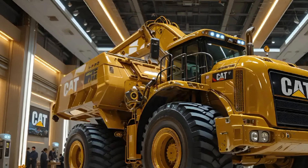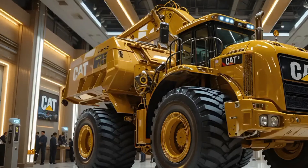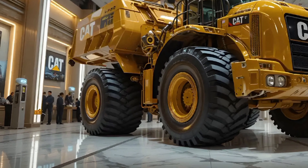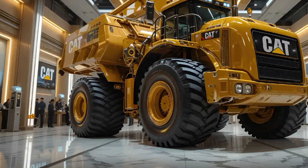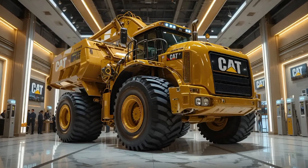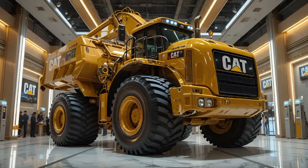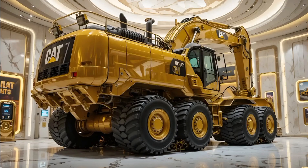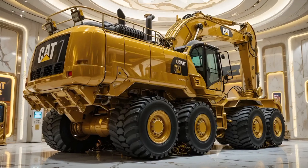Durability and build quality are areas where Caterpillar has built its global reputation, and the 336E is no different. The reinforced heavy-duty undercarriage, robust boom and stick designs, and high-strength steel structures ensure that this excavator can withstand years of punishing work in mining, earth-moving, and construction.